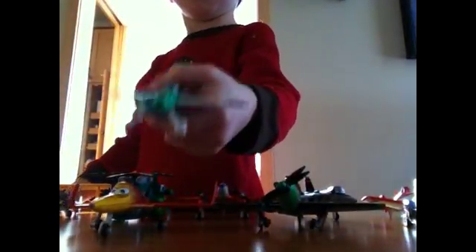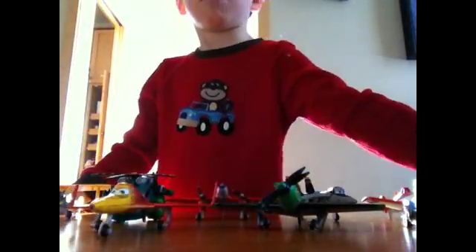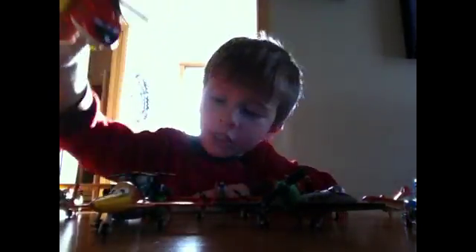Next we have Ned. Pretty cool. We have Waterproof Red Plane. That's cool. He's a Waterproof. He's the same thing as him. He goes in the swimming pool. We got him in the swimming pool.